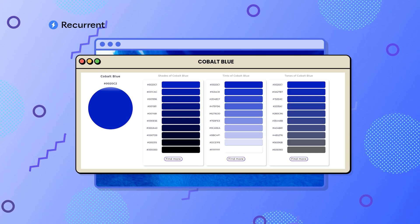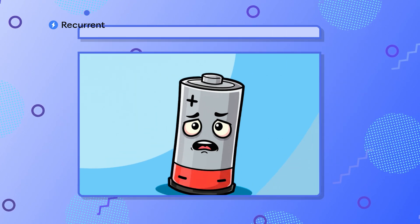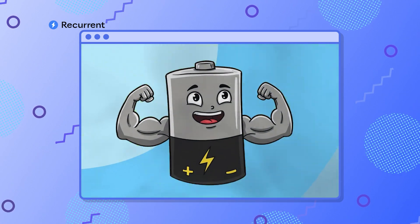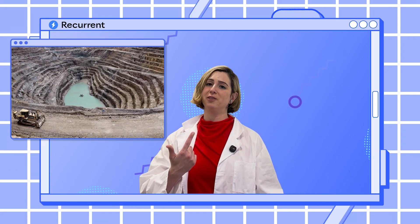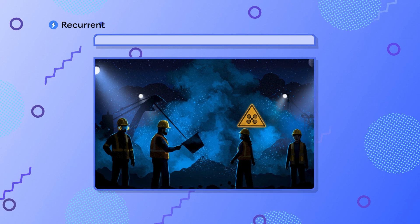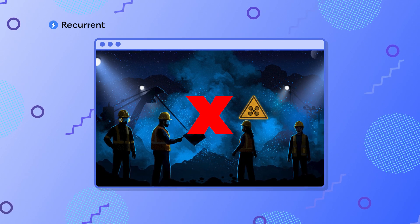Humans have been using cobalt as a pigment and a paint for thousands of years — cobalt blue is that really pretty deep blue color. Cobalt also helps stabilize lithium-ion batteries and enhances their energy density, which is something you want in an EV battery. Unfortunately, getting cobalt out of the ground has a lot of problems. There are ethical and human rights concerns, as well as sustainability issues, and the dust is actually toxic.